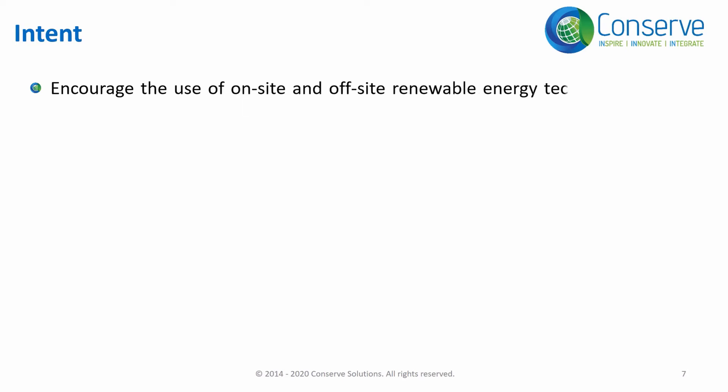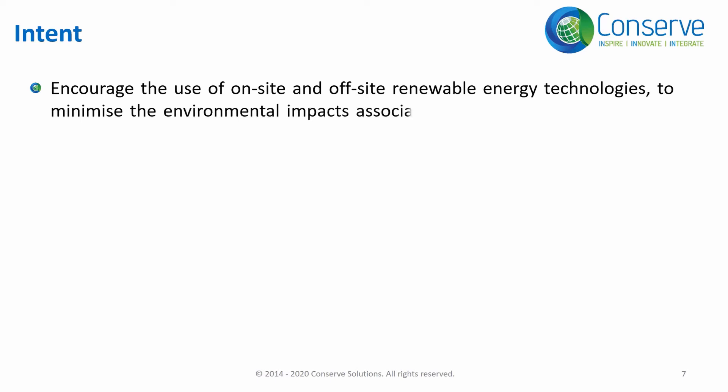The intent or objective of these credits is to encourage on-site and off-site renewable technologies to minimize environmental impacts associated with the use of fossil-based energy sources.